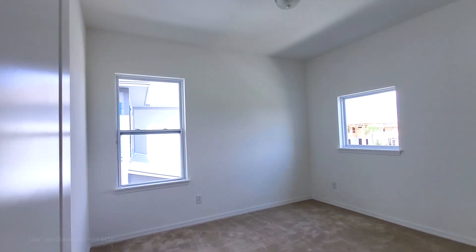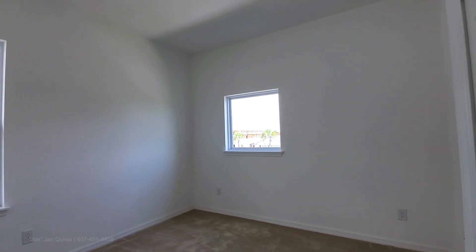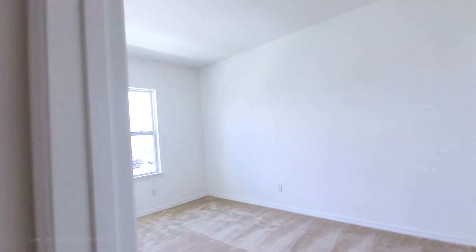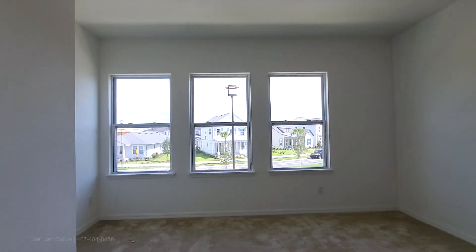Pocket window up there. Bedroom in the front, then a bedroom over here — really big size rooms.